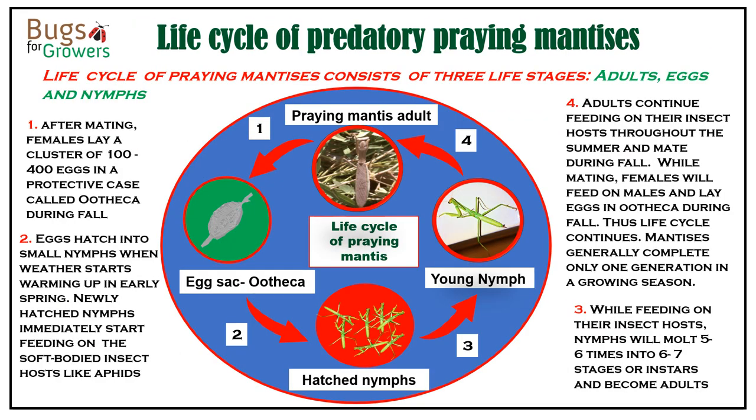The life cycle of mantises is very simple, consisting of only three life stages: adults, eggs, and nymphs. The life cycle begins when mated females lay about 100 to 400 eggs within a liquid substance that hardens into a protective case called an ootheca, which remains attached to twigs or branches during winter. Eggs hatch into small nymphs that resemble their parents. Immediately after hatching, nymphs try to feed on each other, but when they disperse away from egg cases, they start eating soft-bodied insects like aphids. While feeding, nymphs molt five to six times through six to seven instars and then become adults.